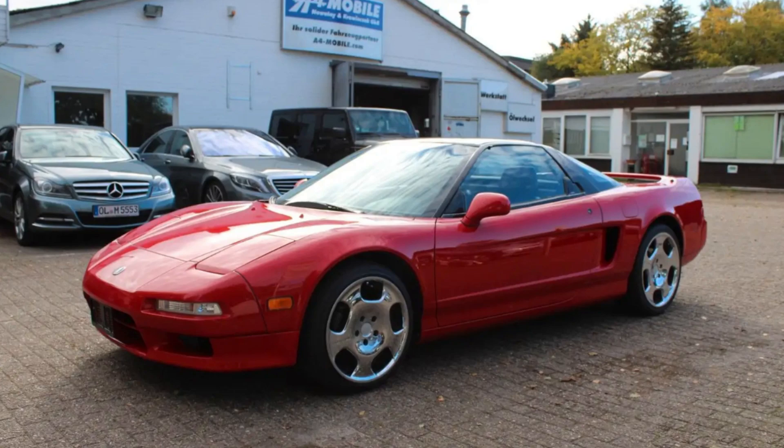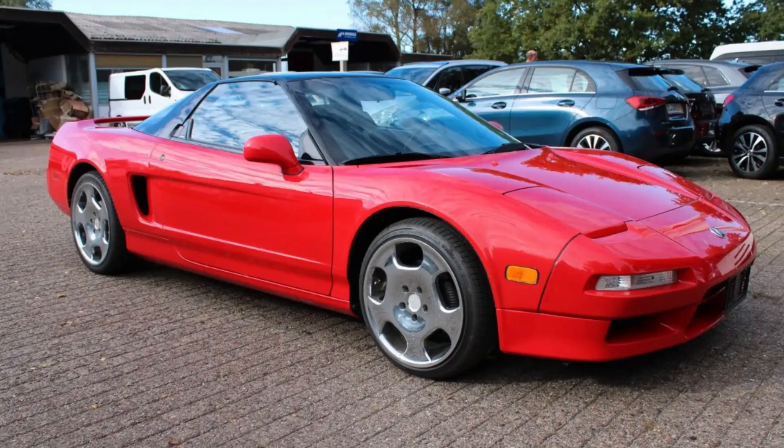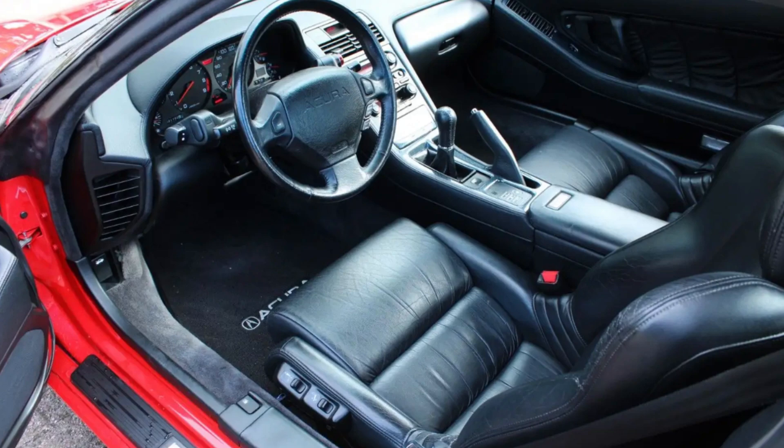Aerodynamics played a crucial role in the NSX's design. The car's sleek, low-slung profile was not just aesthetically pleasing, but also functionally efficient. Honda engineers worked extensively in wind tunnels to refine the bodywork, resulting in a drag coefficient of just 0.32. The design incorporated subtle details such as integrated air ducts and a smooth underbody to reduce turbulence and increase stability at high speeds. The car's stability was further enhanced by its front-to-rear weight distribution of 42/58, achieved by placing the engine in a mid-ship configuration, which improved handling and contributed to exceptional balance during cornering.